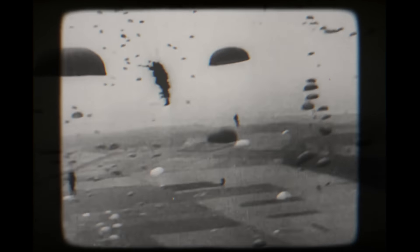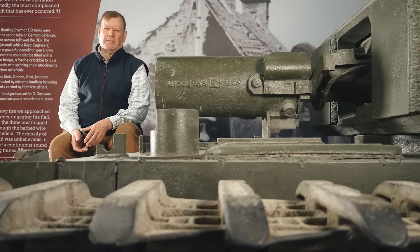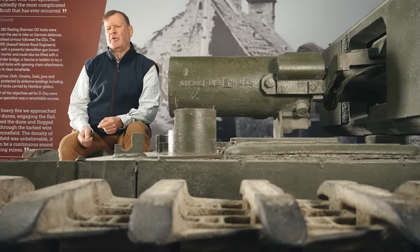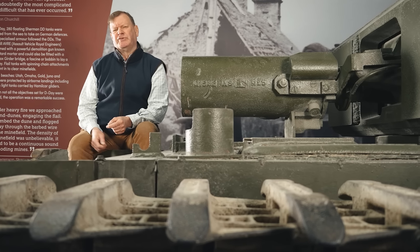The scale was vast. On the 6th June alone, 160,000 troops would land from a fleet of 5,000 vessels, accompanied by an aerial armada of 1,200 aircraft. By the summer of 1944, the German occupying forces had had four years to create Festung Europa, Fortress Europe.